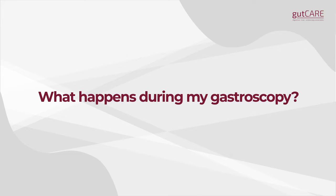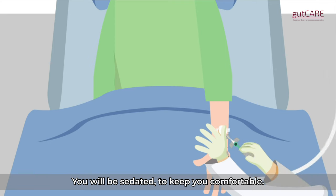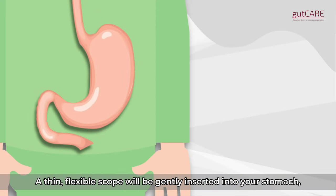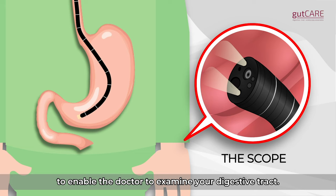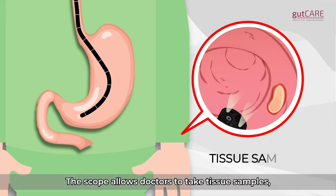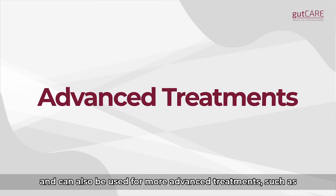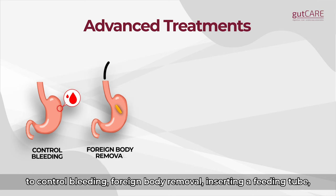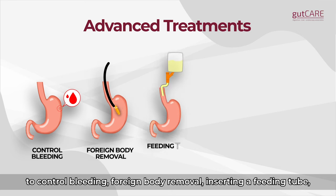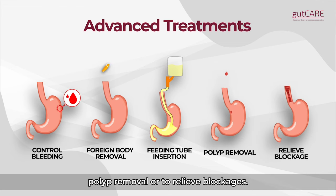What happens during my gastroscopy? You will be sedated to keep you comfortable. A thin flexible scope will be gently inserted into your stomach through your mouth. This scope has a camera and lights to enable the doctor to examine your digestive tract. The scope allows doctors to take tissue samples and can also be used for more advanced treatments such as to control bleeding, foreign body removal, inserting a feeding tube, polyp removal, or to relieve blockages.